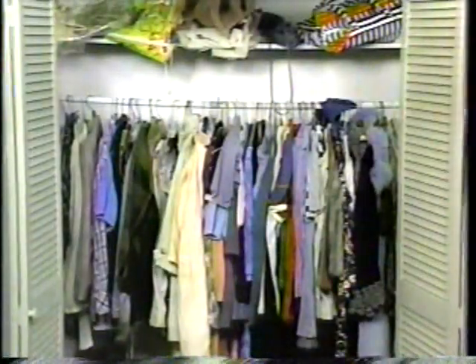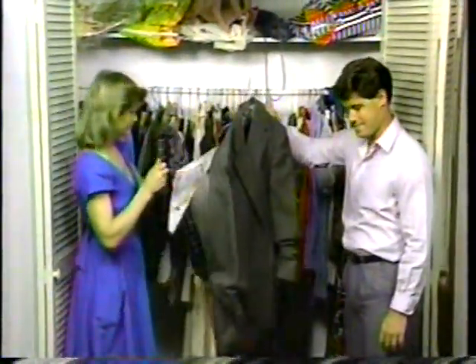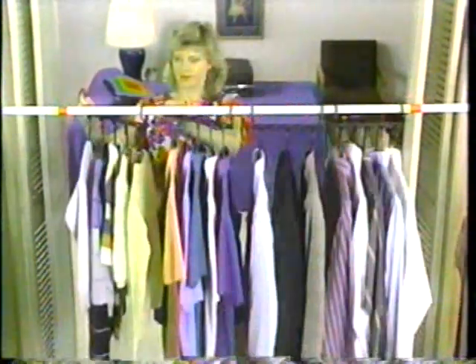We never seem to have enough closet space. But I found the answer. It's simple, economical, and so easy to use. Your closet — the world's most popular trash compactor — crushes your clothes so much they don't even need hangers. Your clothes come out looking like trash. But now you can increase your closet space by 500% with the Space Savers. 20 hangers the old way take up all this room, but with our system, they can be filed away to give you this much more space.